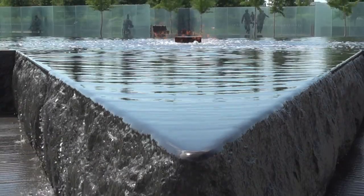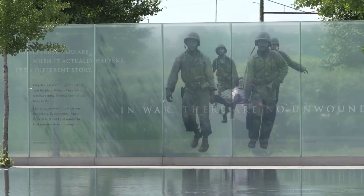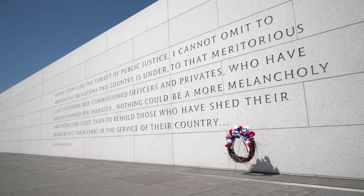Day or night, we encourage you to visit the American Veterans Disabled for Life Memorial in Washington, D.C. Located just east of the United States Capitol Building and the United States Botanic Gardens at 150 Washington Avenue, the memorial is a beautiful juxtaposition of granite and glass where you can bear witness to the experiences of our heroes who are disabled.